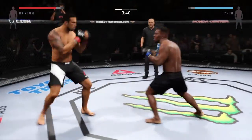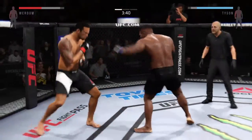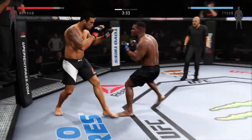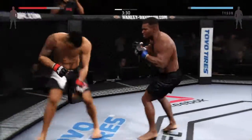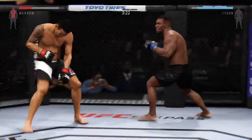Good roundhouse kick to the midsection. That jab's really effective. There's a body shot — there's a solid body shot. Tyson with the strong combination, really good job landing that series of punches. Tyson with another big strike to the body. Wow, hard hook.